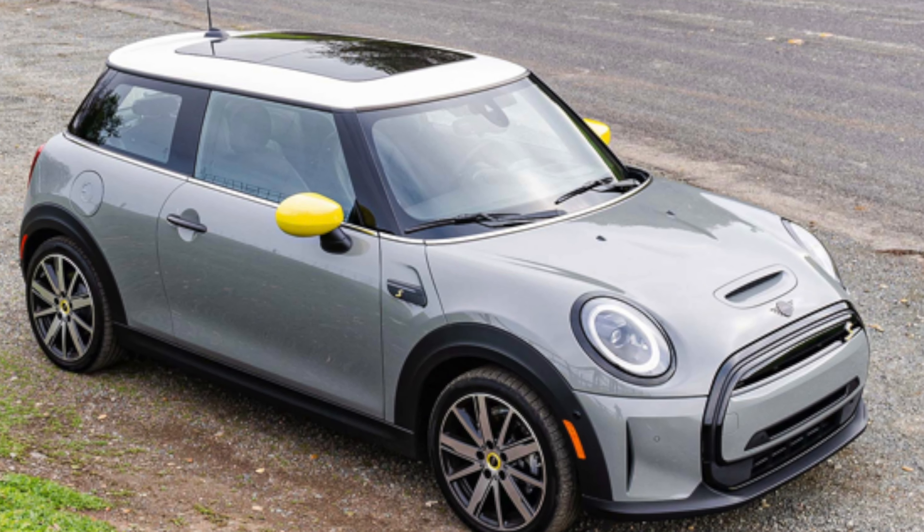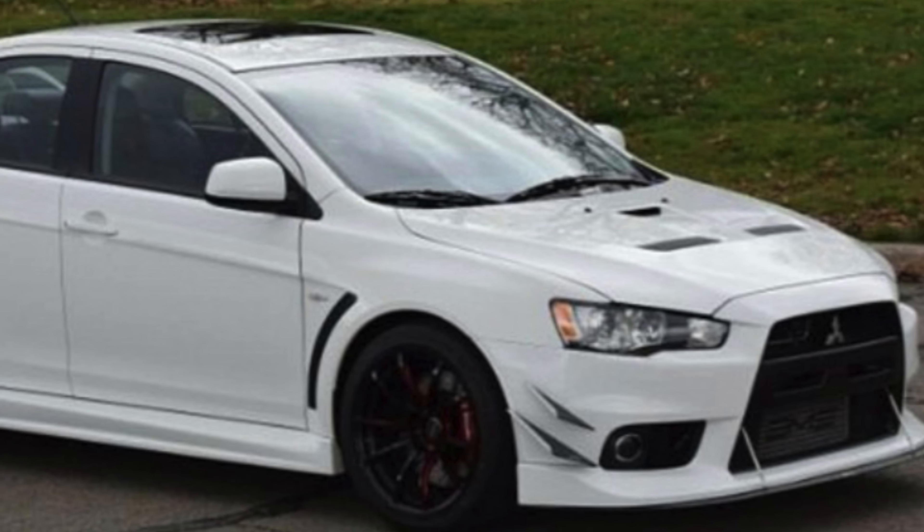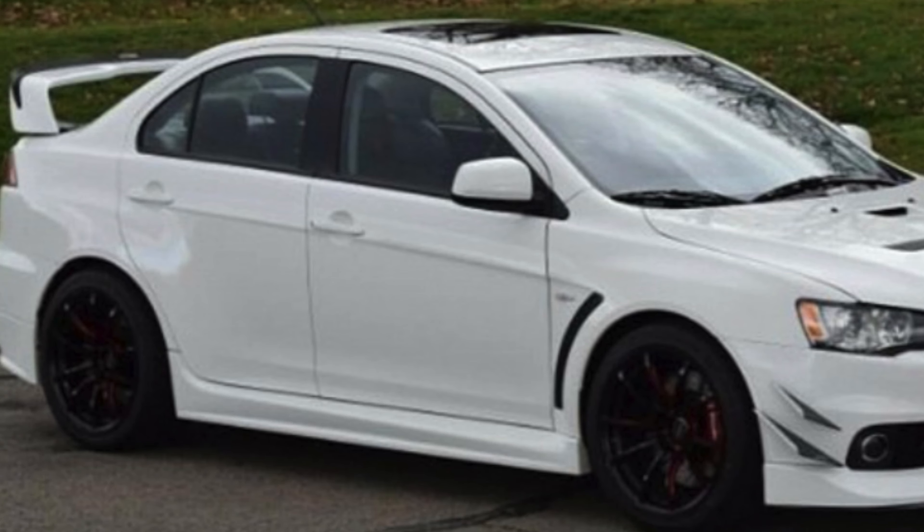Mini already knows the deal and they're right on brand with their EV — absolutely terrible range at an inexcusable price. Carry on, Mini, carry on. For Mitsubishi, anything less than an Evo 11 would be disappointing, but you can use all the stuff you used for the Evo 10 to cut costs.